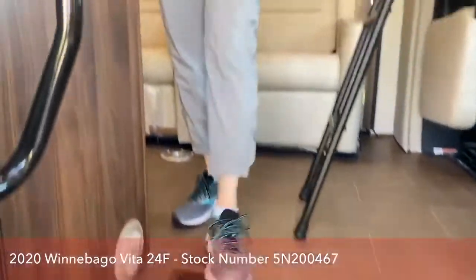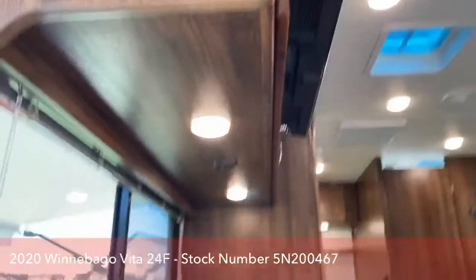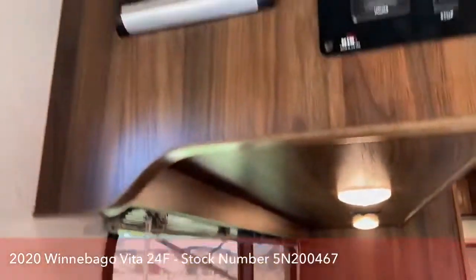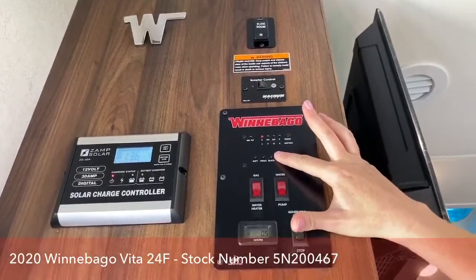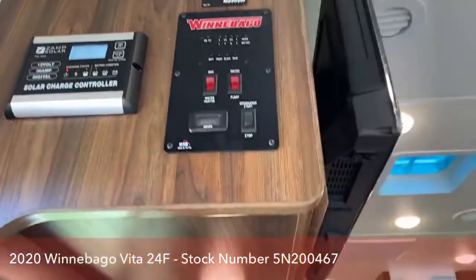Going inside the coach, right at the door you have your disconnects and lights. You also have your solar controller, inverter, slide room controller, and your generator panel. You can also test all of your tanks — how much is in my gray tank? Nothing. And that's how you want it when you buy a brand-new coach. And there's a little hook for your keys.